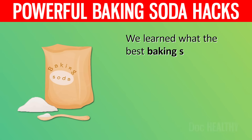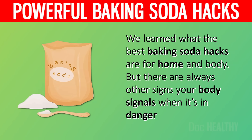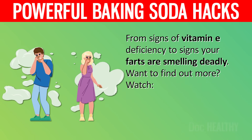We learned what the best baking soda hacks are for home and body. But there are always other signs your body signals when it's in danger — from signs of vitamin A deficiency to signs your farts are smelling deadly. Want to find out more? Watch '9 Alarming Signs Your Body Is Missing Vitamin E' or '10 Alarming Reasons Why Your Farts Are Smelling Deadly.' Will you be using baking soda often from now on? Let us know in the comments below.